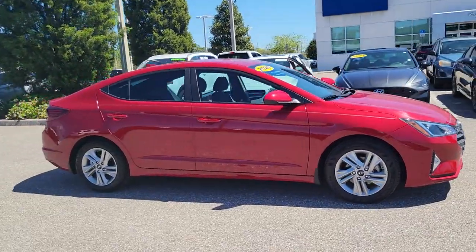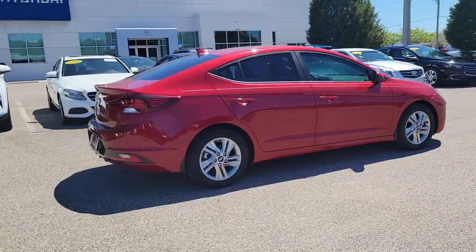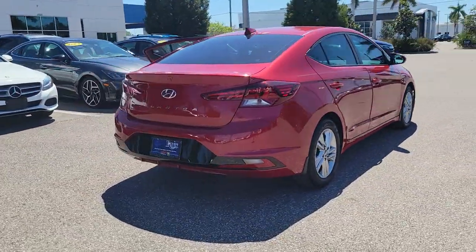Look no further than the 2020 Hyundai Elantra. This vehicle is an outstanding buy with fewer than 25,000 miles on the odometer.